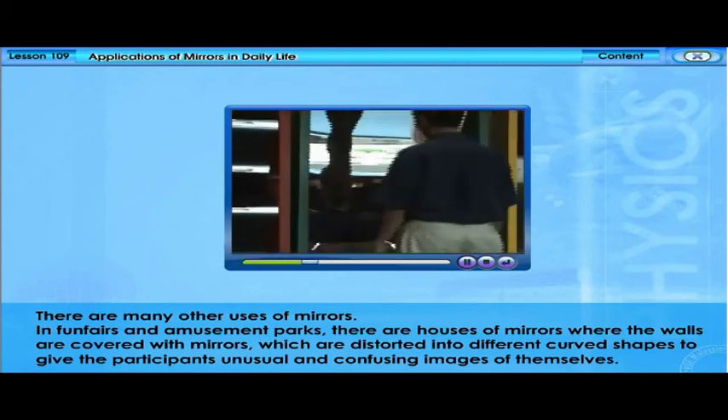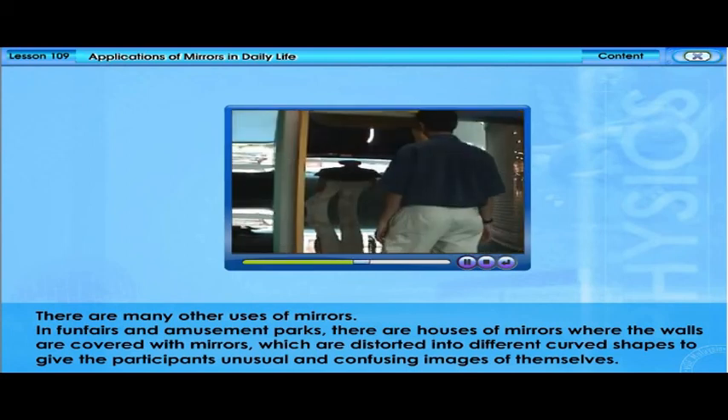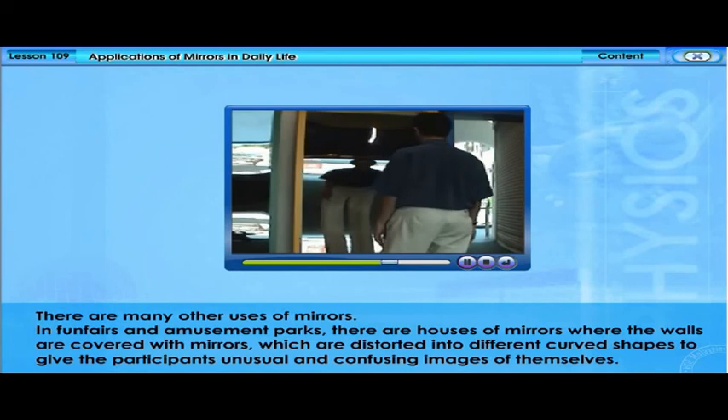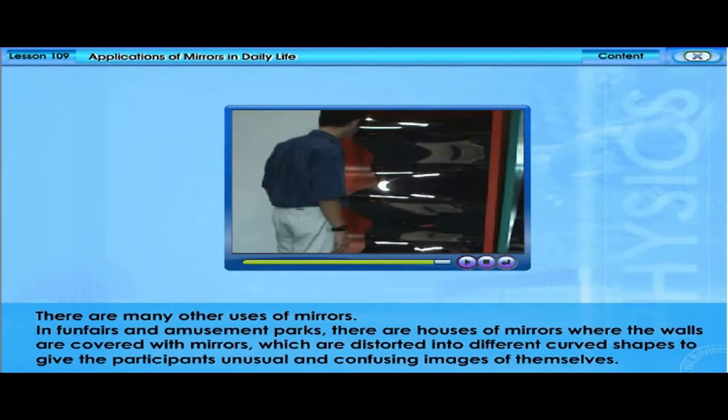In funfairs and amusement parks, there are houses of mirrors where the walls are covered with mirrors distorted into different curved shapes to give participants unusual and confusing images of themselves.